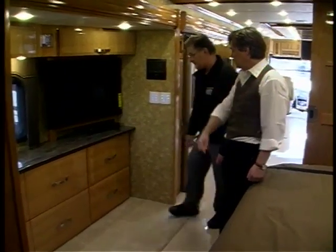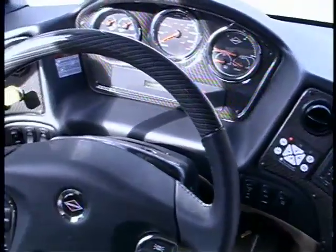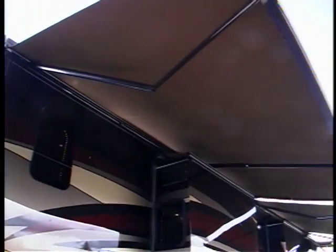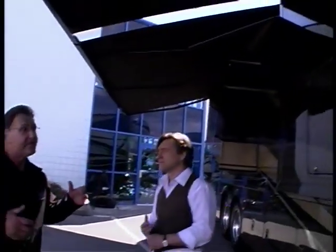More shelving in here. The deluxe treatment continues in the airplane-like cockpit, where you'll find every possible convenience, including a sophisticated anti-collision system. Outside, we relax beneath the huge remote-controlled awnings. It's really nice to entertain and barbecue out here, and they do have wind sensors built in, so if the wind comes up, the wind sensor will bring the awnings in.